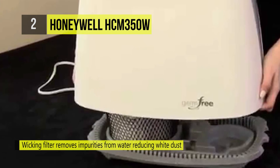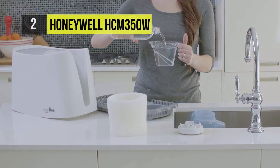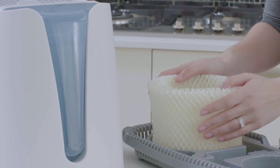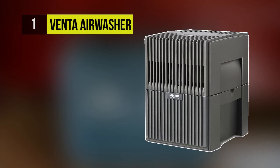Its large two-gallon tank is easy to fill, carry, and clean, making humidification more convenient than ever. The best product on this list is the Venta Air Washer.